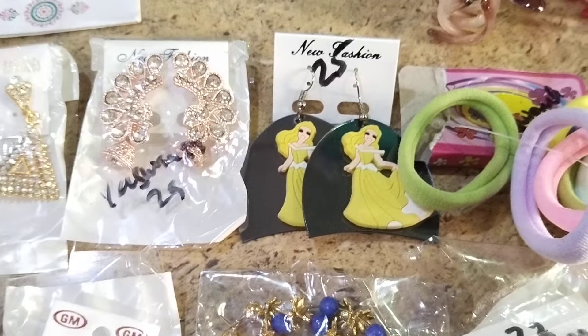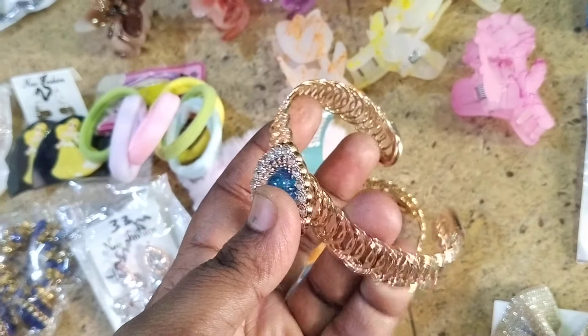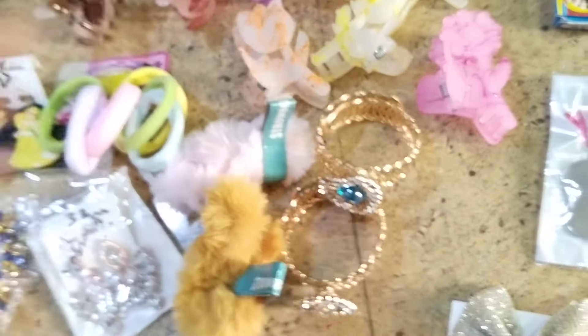Princess earrings only for 25 rupees. These are bracelets — adjustable — only for 25 rupees.